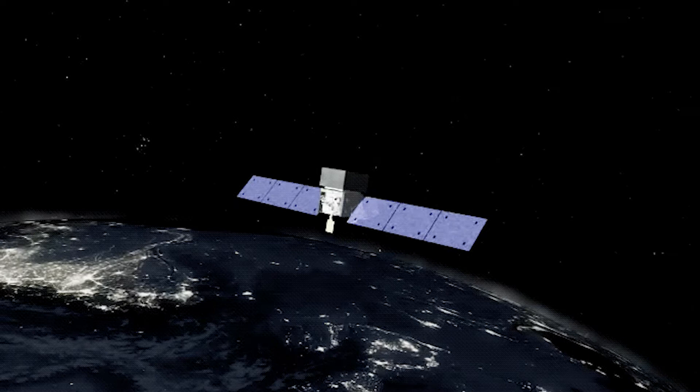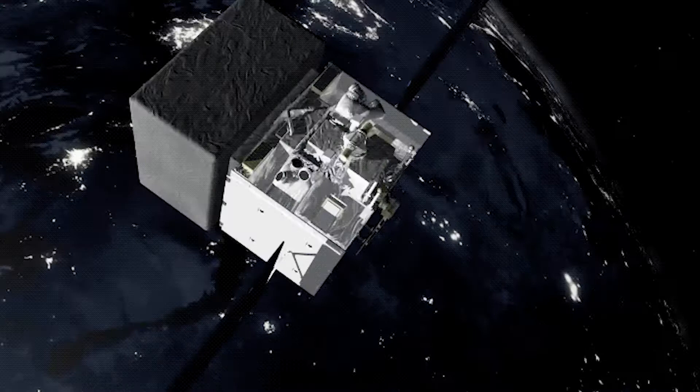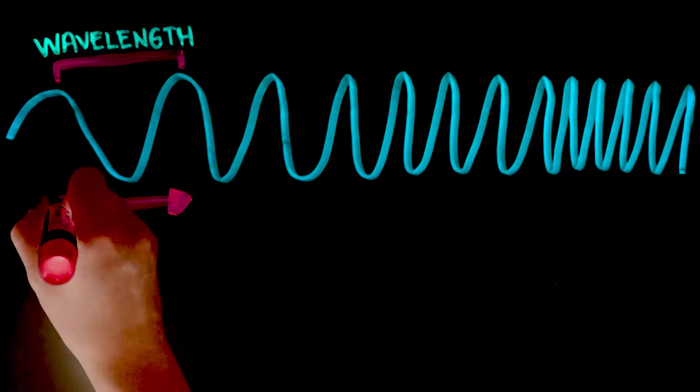It was launched on June 11, 2008, aboard a Delta II 7920H rocket. After five years of operations, Fermi's mission was extended to study the central portion of the Milky Way to look for pulsars or dark matter, a substance that doesn't emit or absorb any visible light.